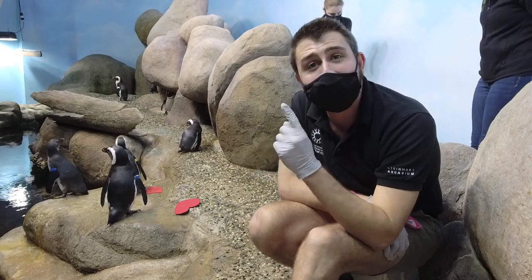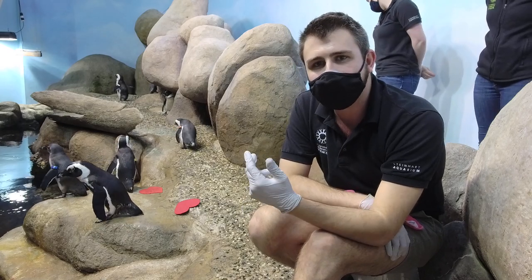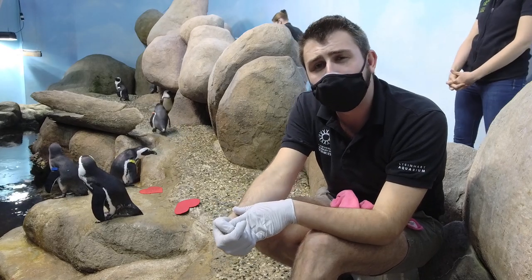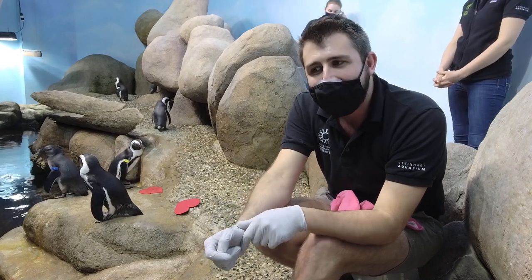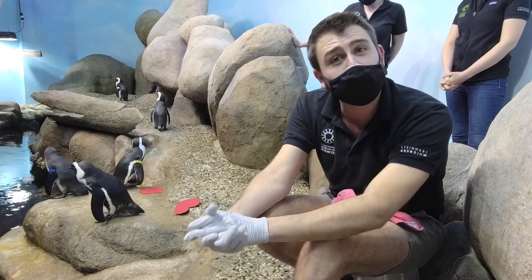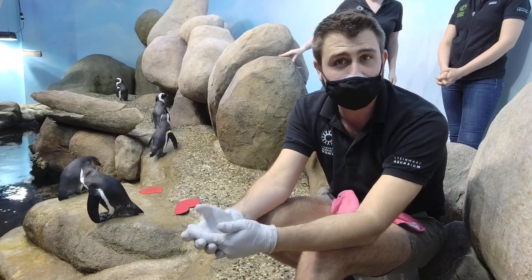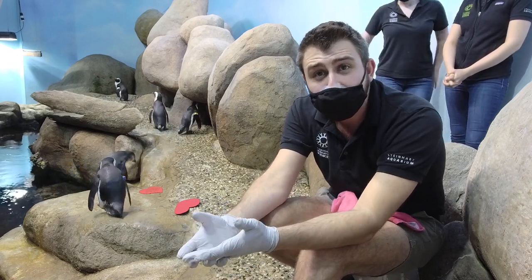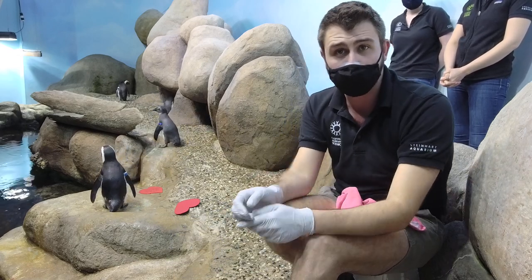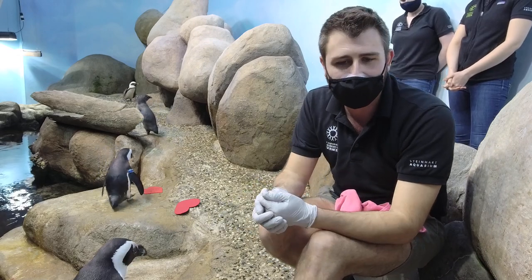During that time when they're picking out a nest box, the females are getting ready to lay eggs. Penguins typically lay an alpha egg and a beta egg, which are both incubated at the same time, and they are typically born in twos. Stanley was the beta egg - the alpha egg was not fertile, so Stanley was born only as a single. We typically like to raise chicks with other chicks to help them socialize.